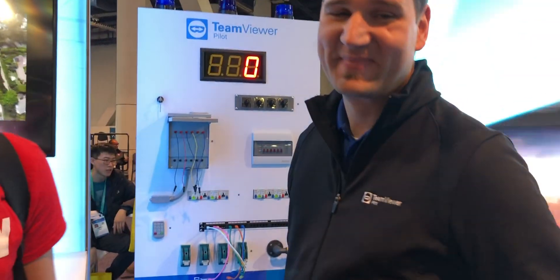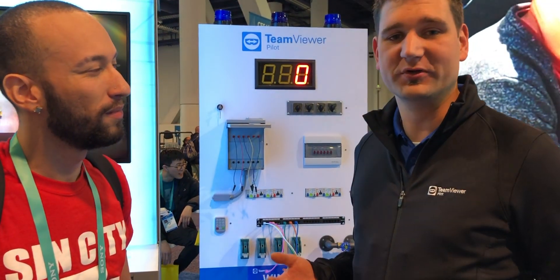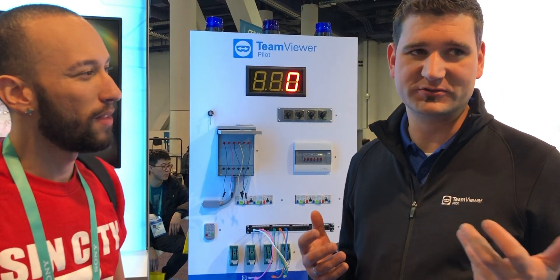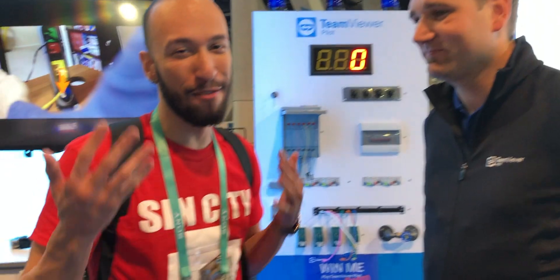How long have you guys been working on developing this? We launched the product a bit over a year ago, and about another year before that we started developing. However, we had this idea already a long time ago and saw demand in the market for it. And now, finally, it's there and everyone can use it. We're glad it's here — I can't wait to try it in my own use case because I use TeamViewer a lot and this will make things a lot easier.